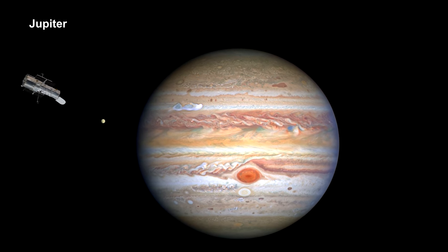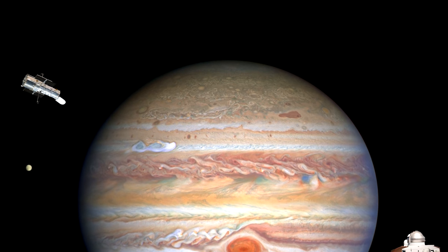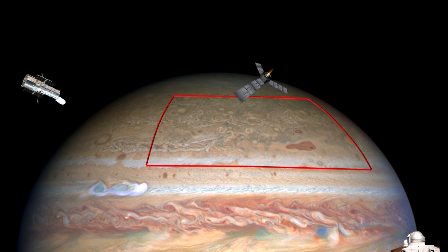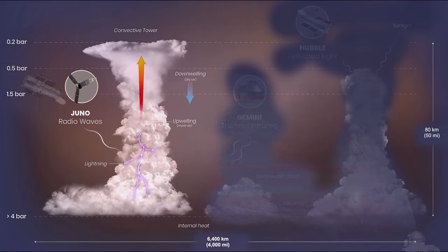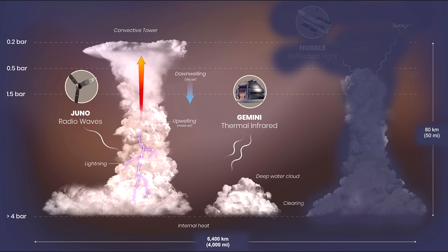The Hubble Space Telescope and the ground-based Gemini Observatory in Hawaii have teamed up with the Juno spacecraft to probe Jupiter's storms. Every 53 days, Juno moves low over the storm systems, detecting high-frequency radio waves, which can then be used to map lightning — even on the day side of the planet, or from deep inside clouds where flashes are not otherwise visible. Coinciding with each pass, Hubble's visible light images and Gemini's thermal infrared images tell us how thick the clouds are and how deep we are seeing into them.